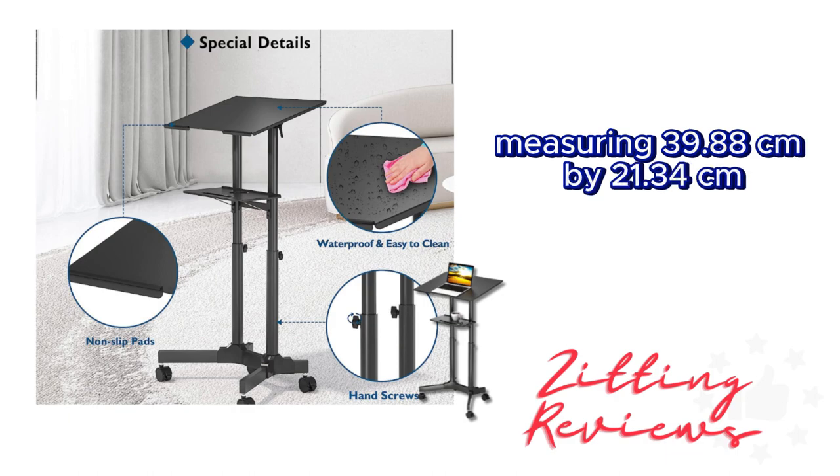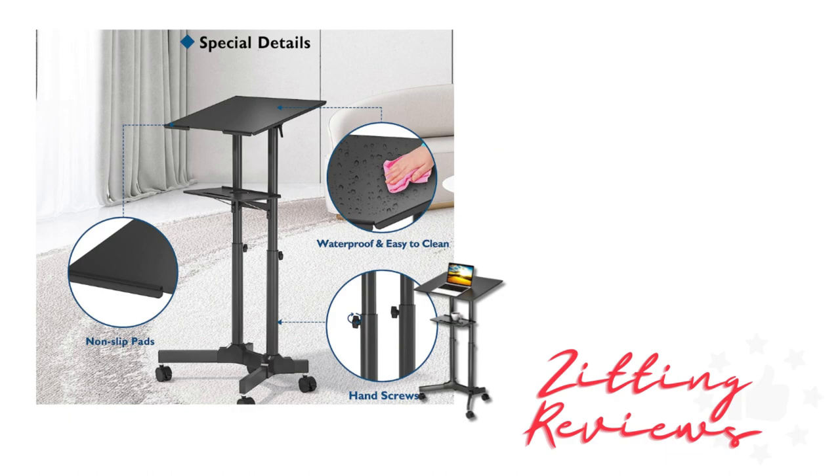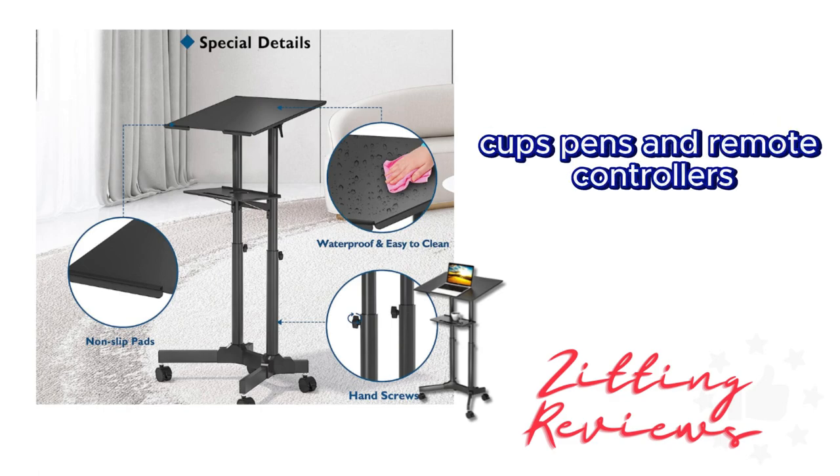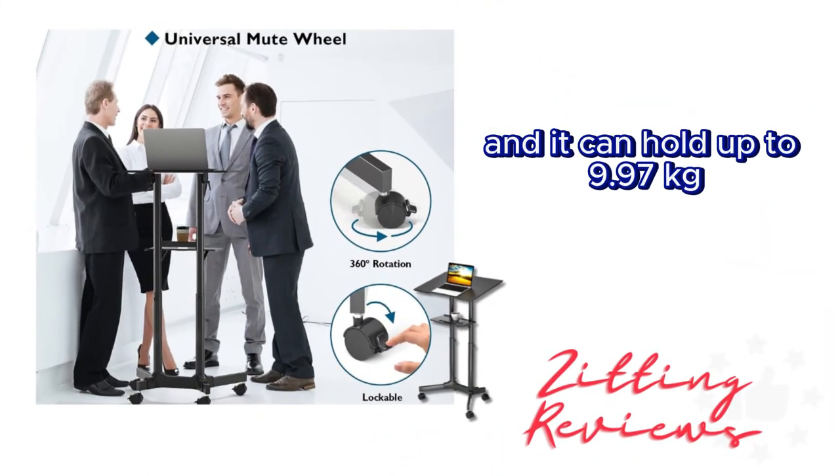The lower shelf, measuring 39.88 centimeters by 21.34 centimeters, is perfect for storing smaller accessories like glasses, cups, pens, and remote controllers, and it can hold up to 9.97 kilograms.